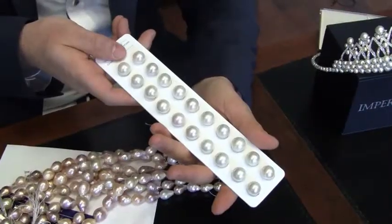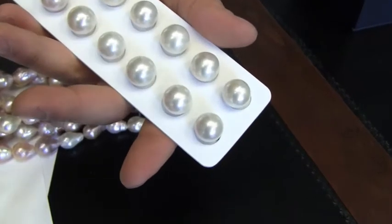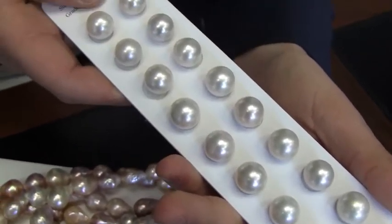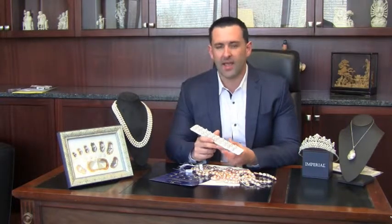Right here is something that's new to the market and an absolute game-changer. These pearls right here are freshwater pearls from 13 to 14 millimeters, which is absolutely huge. Pretty much up until recently, you'd only find pearls this large, this white, and this round from the South Sea oyster off the coast of Australia. But due to the new innovations in the way we're farming our pearls, we're getting larger, rounder pearls than ever before, in pretty much unheard-of sizes.